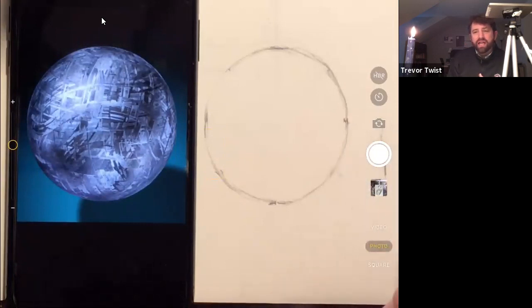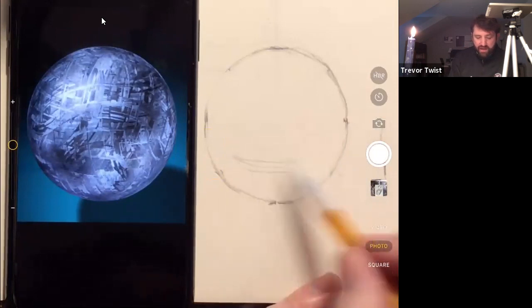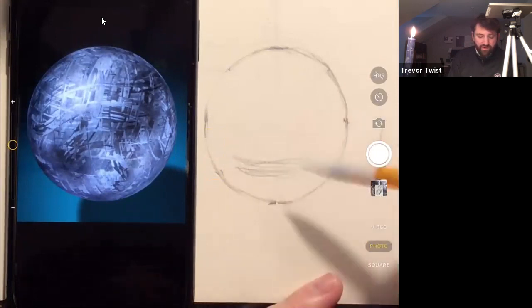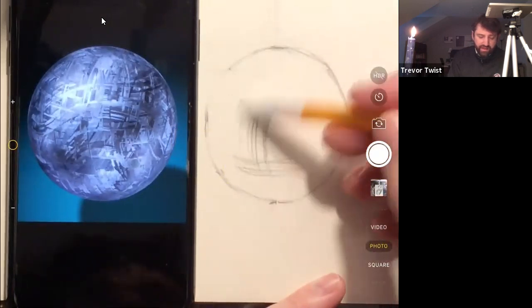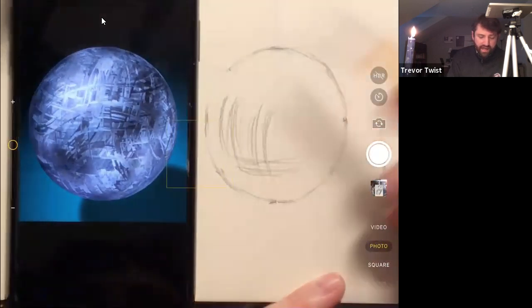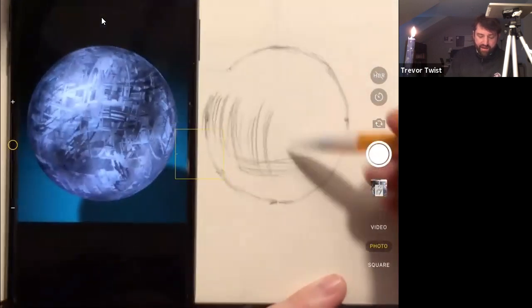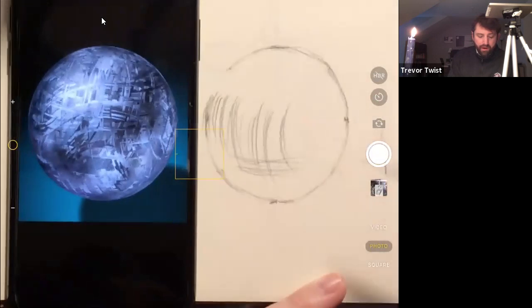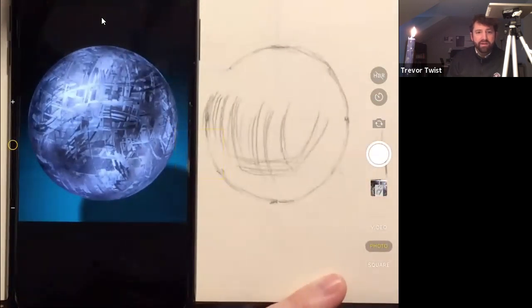Like the shadow drawings we did last week, you can almost imagine that we're going to be filling in this whole sphere. We have to tone it, so we might as well put in marks that conform to the marks we're seeing. It's going to be a little chaotic, but it helps to describe the form.